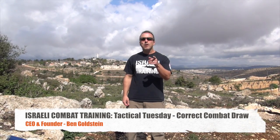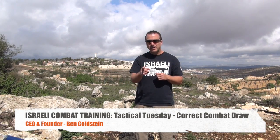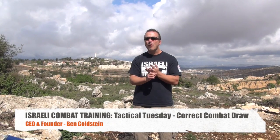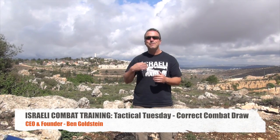Hi, this is Ben Goldstein. Welcome to another edition of Tactical Tuesday, brought to you by Israeli Combat Training. I want to thank all of our supporters who have not only commented on Facebook and YouTube, but have also subscribed to our videos and pressed like on Facebook, which is going to allow them to receive these videos twice a week, every week.